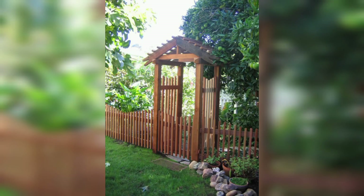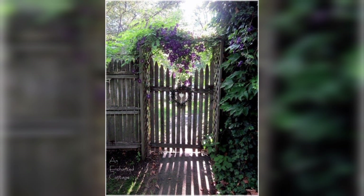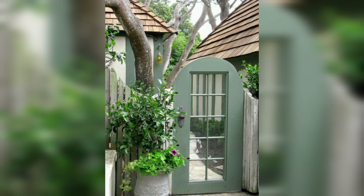Garden gates are an essential component of garden and yard fencing systems. They provide access to your garden while enhancing its aesthetics and security. Choosing the right garden gate involves considering various factors, including the type of fence, materials, design, and functionality.